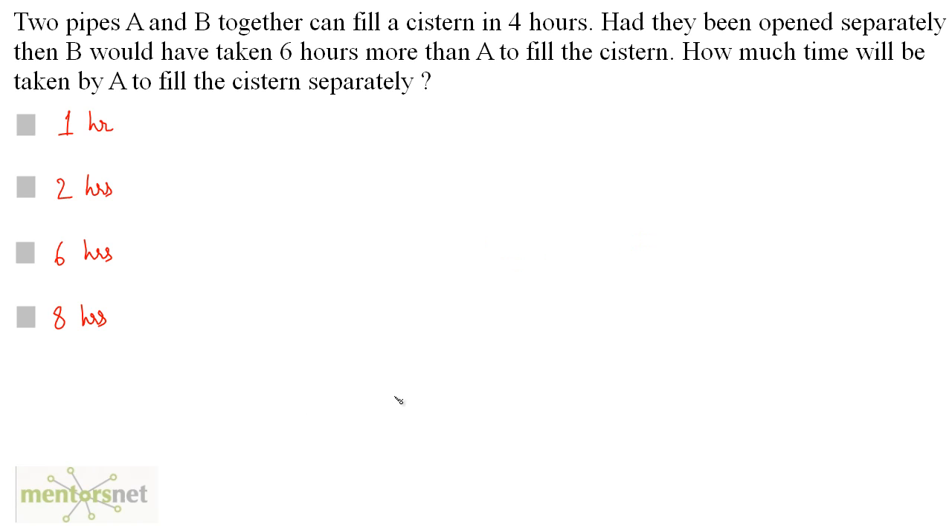2 pipes A and B together fill a cistern in 4 hours. Had they been opened separately, B would have taken 6 hours more than A to fill the cistern. How much time will be taken by A to fill the cistern separately?